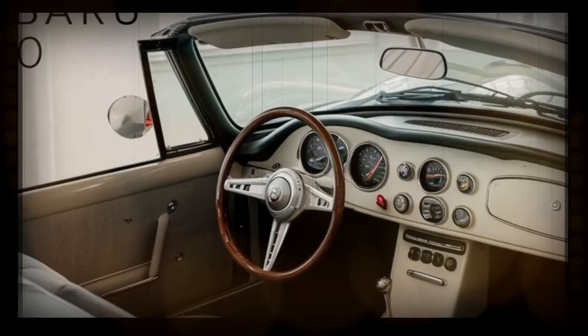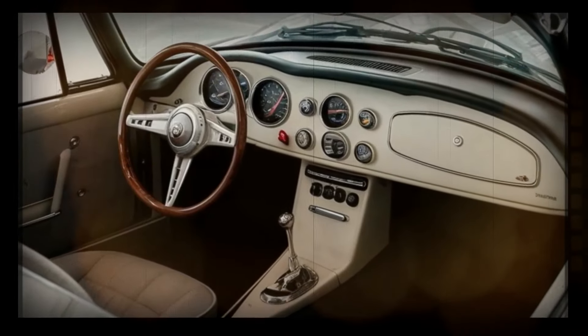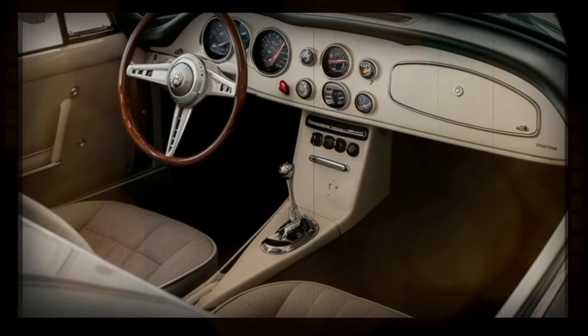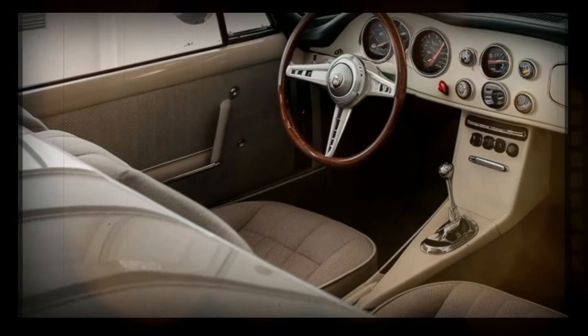The Subaru 360's interior will focus on maximizing comfort and convenience, potentially featuring an advanced infotainment system and modern safety technology. Subaru's commitment to safety will likely include features similar to those found on other 2025 models, such as EyeSight driver assist technology and Subaru's renowned symmetrical all-wheel drive system.